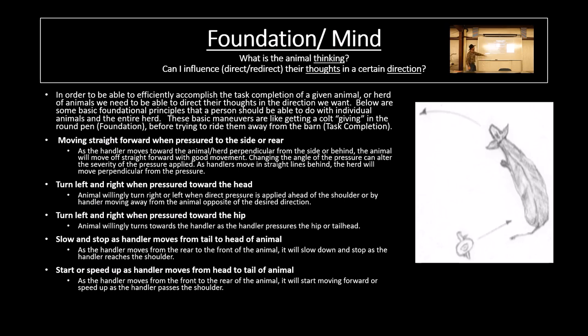Turn left and right when pressured to the hip. You can come right behind them or kind of on the hip — not straight behind them, toward the hip — just like getting a horse to turn and face you. You put a little pressure and as they start to turn to face you, you back off. If you're coming just almost behind them but a little bit off, that cow will be unsure and will turn around so they can see you. Start or speed up as the handler moves from the head to the tail — as the handler moves from the front to the rear, the animal will start moving forward or speed up as the handler passes the shoulder. The cows are going this way; we want to go the opposite direction to speed up those animals. If I go the same direction, I'm going to slow down that herd. So that's really important when we get cows lined out.